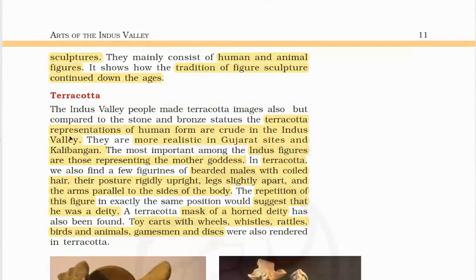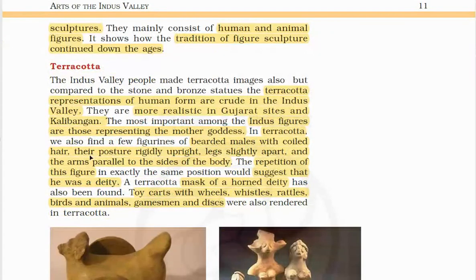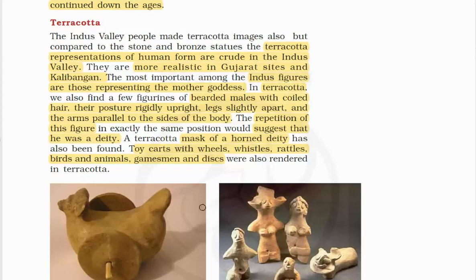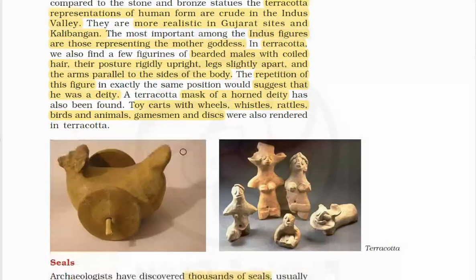The terracotta representations of human form are crude in the Indus Valley, but more realistic in Gujarat sites and Kalibangan. The most important among the Indus figures are those representing the mother goddess. In terracotta, we find bearded males with coiled hair, their posture rigidly upright, legs slightly apart and arms parallel to the sides of the body. The repetition of this figure suggests he was a deity. A terracotta mask of a horned deity has also been found.